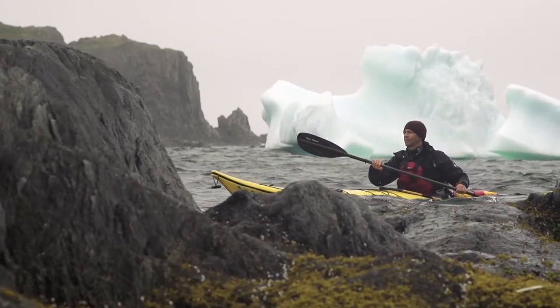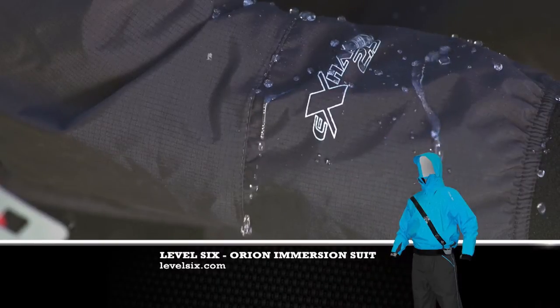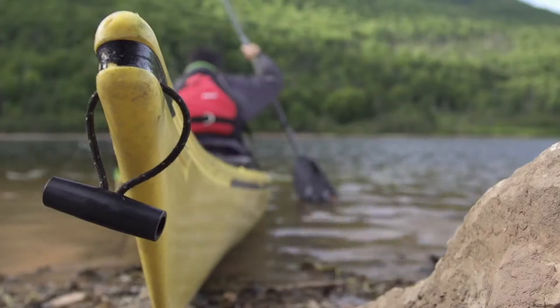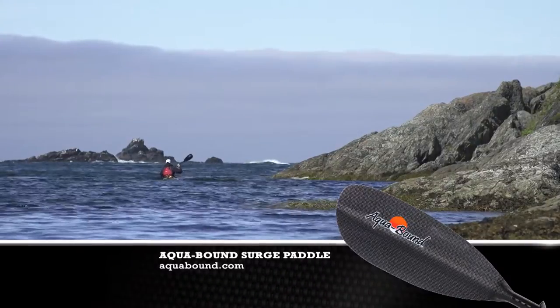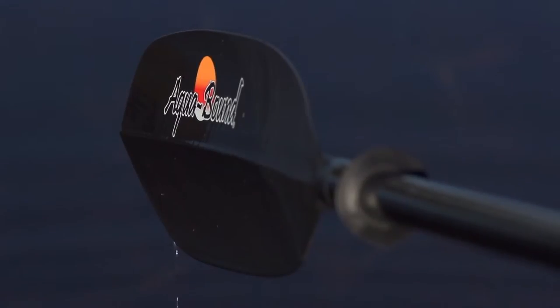When the weather is warm and skies are clear you can get away with any paddling gear, but when conditions are like what we had in Newfoundland, you need top quality gear. That's why I was using Level 6 paddling gear — primarily their Orion dry suit and the new Superior 2.0 paddling top, both great for cold conditions and very comfortable. Your paddle is your connection to the water, so it's important to have a good one, especially for a long day in rough conditions. That's why I was using two of my favorites: the Aquabound Surge Carbon and the Aquabound Manta Ray Carbon Paddle.